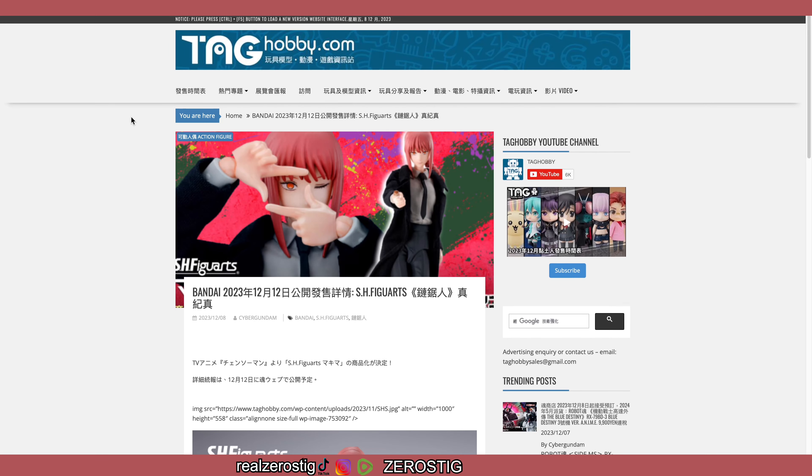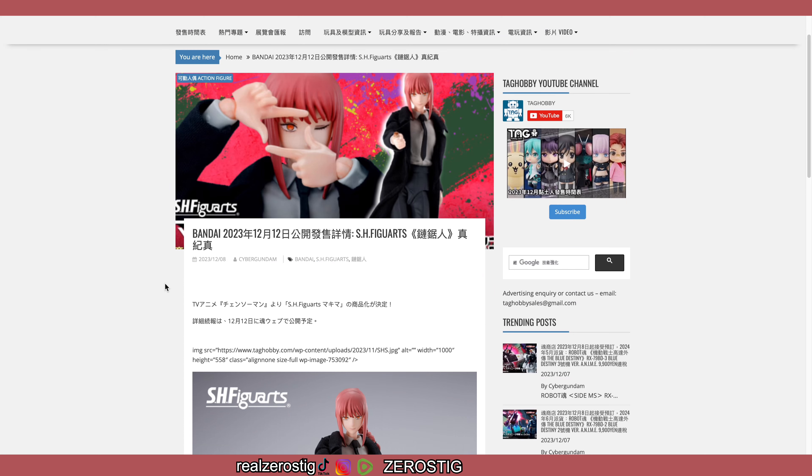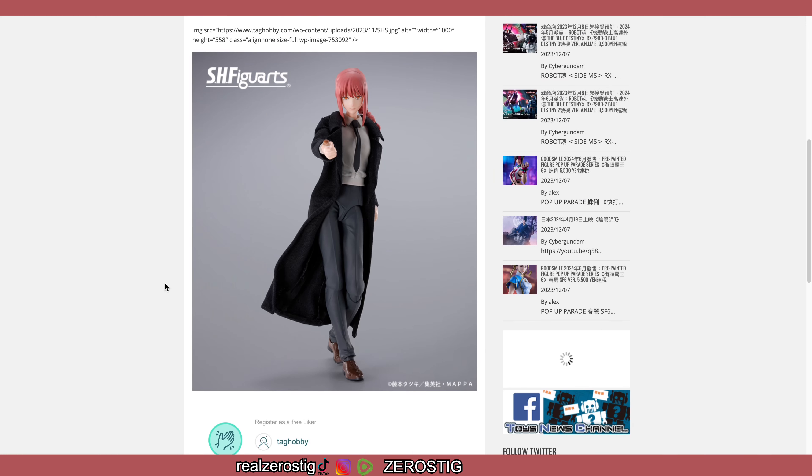Hey guys, check it out — we got our first look at the SH Figuarts Makima. As you can see here, she has the eye doing the picture frame pose. She also has her candy, and we're going to be getting more info on her on the 12th of this month.